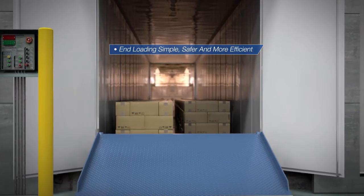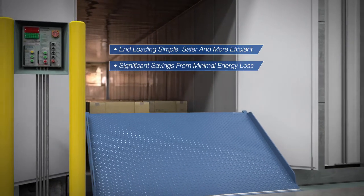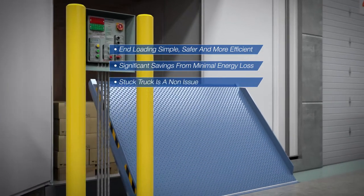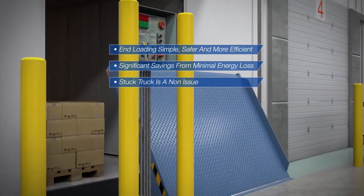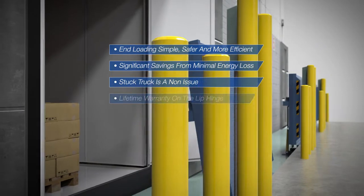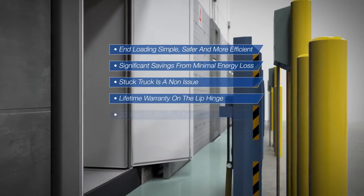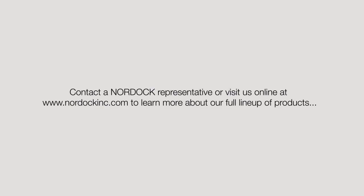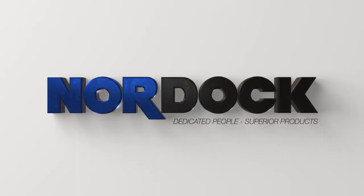Cold storage facilities also realize significant savings from minimal energy loss on all four sides of loading dock doors. Stuck truck is a non-issue, and maintenance costs are reduced by this faster, safer, stronger loading dock workhorse. Comes with a lifetime warranty on the lip hinge, 20-year on the rear hinge, 10-year structural, and a 5-year warranty on the hydraulics. Contact a Nordoc representative or visit us online at nordocinc.com to learn more about our full lineup of products. Nordoc, guaranteed to outperform.